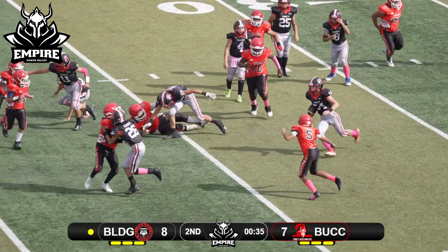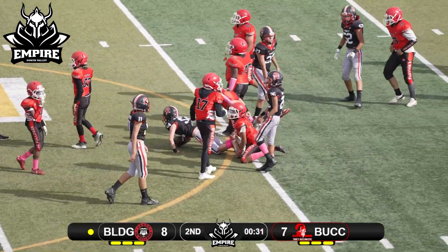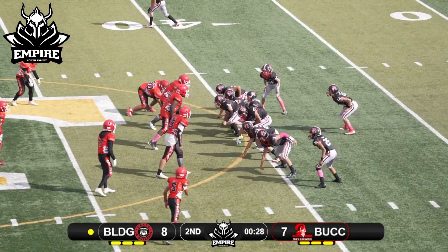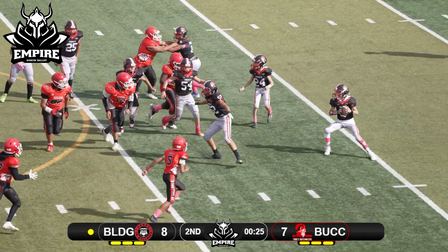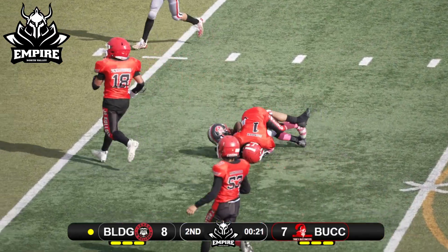Handoff underneath, he's gonna lower the shoulder and fight his way forward. Number 54 with a fumble on the snap — he just picks it up, looks to throw, throws deep over the middle and connects. Complete again.